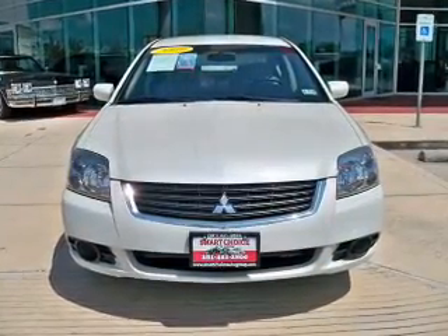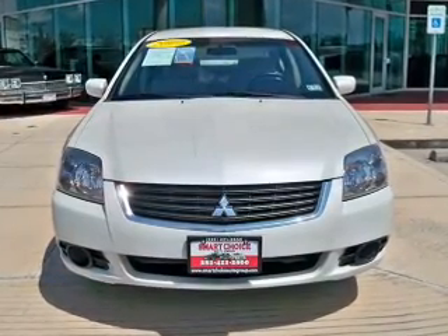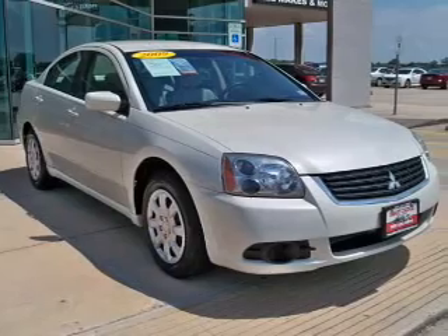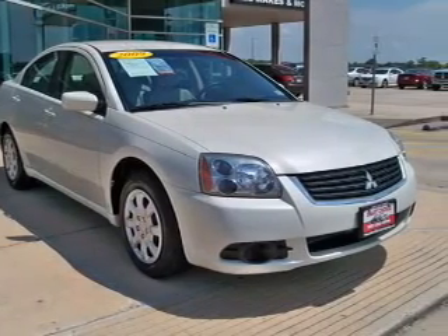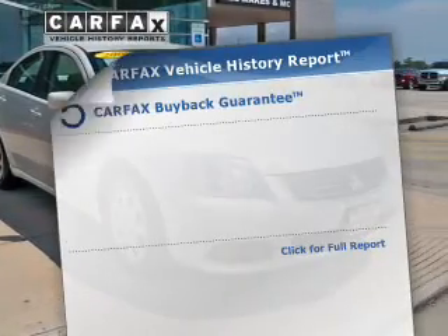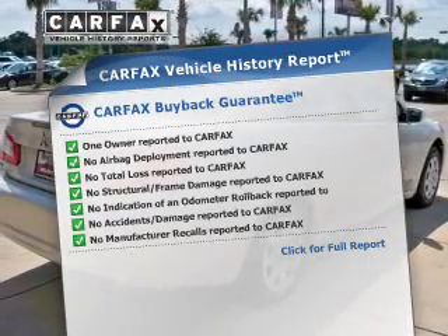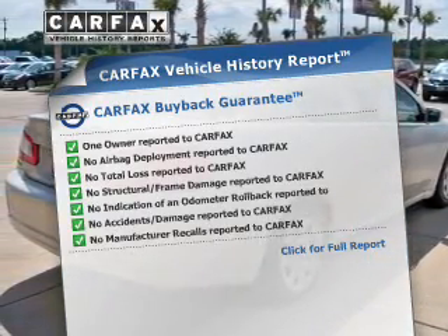The powertrain includes front-wheel drive with an efficient four-cylinder engine that responds smoothly to its automatic transmission, and brakes safely with the anti-lock braking system. Rest easy knowing this vehicle comes with a Carfax vehicle history report from Carfax, the most trusted provider of vehicle information.